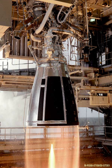The YF-77 is China's first cryogenic rocket engine developed for booster applications. It burns liquid hydrogen fuel and liquid oxygen oxidizer using a gas generator cycle. A pair of these engines will power the LM-5 core stage, and each engine can independently gimbal in two planes.